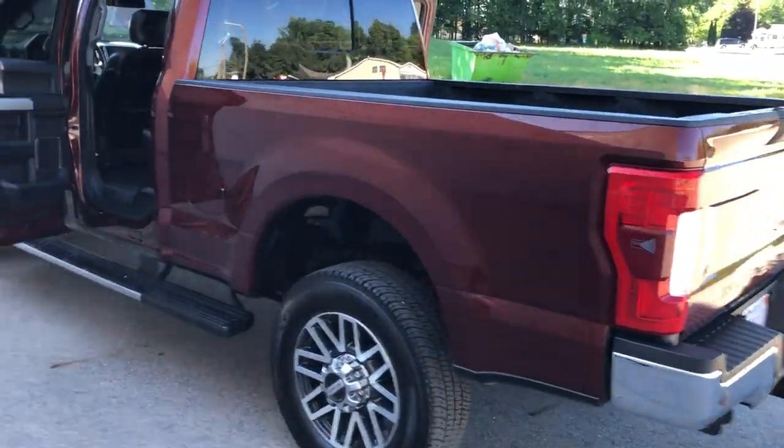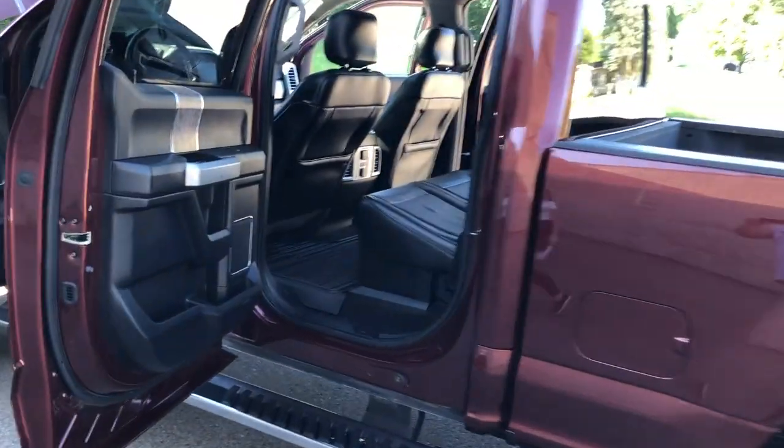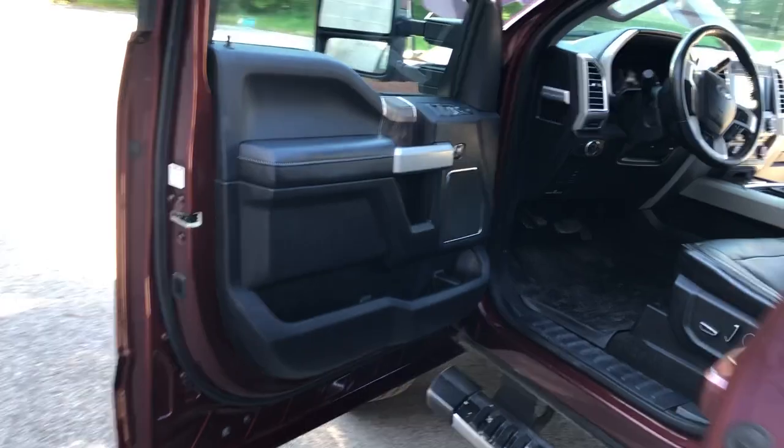Great buy for the money. On the inside, it is all black — all black everything.